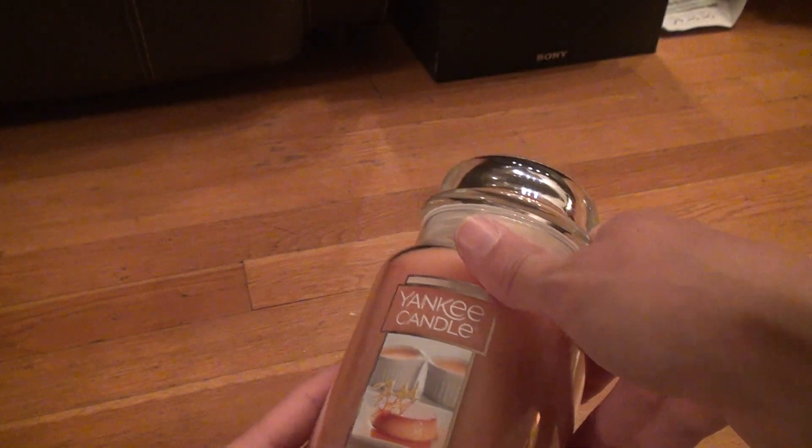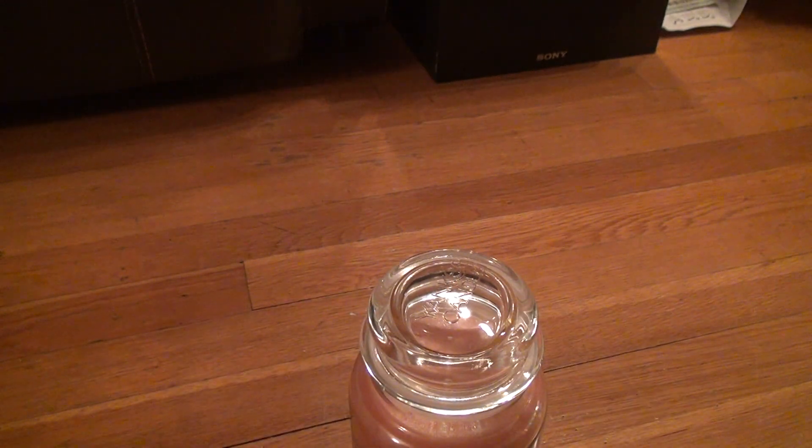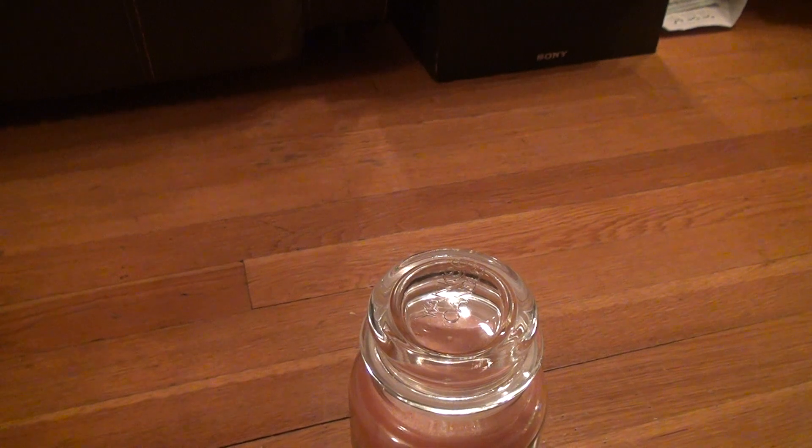That's about it. I just wanted to show you what these candles look like. A lot of people don't go into the mall anymore because it's just boring. Alright, bye-bye.